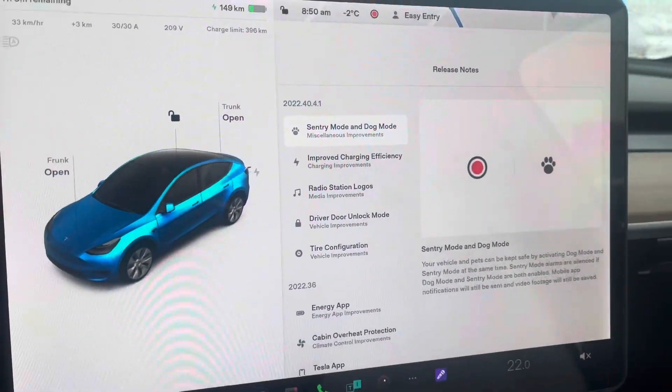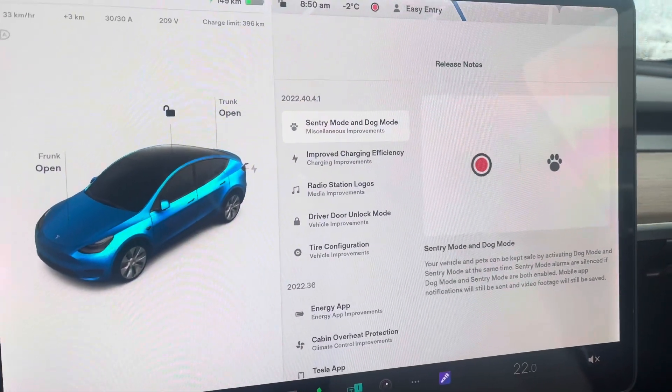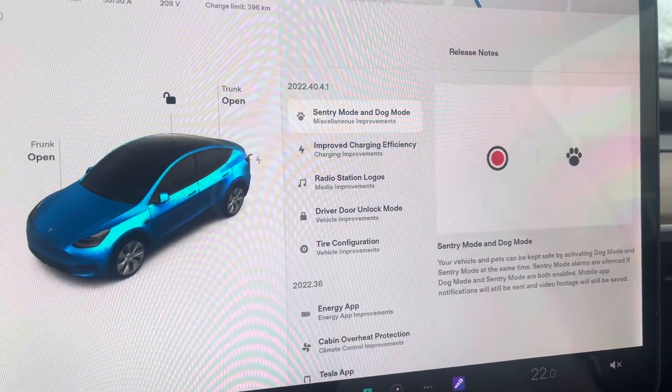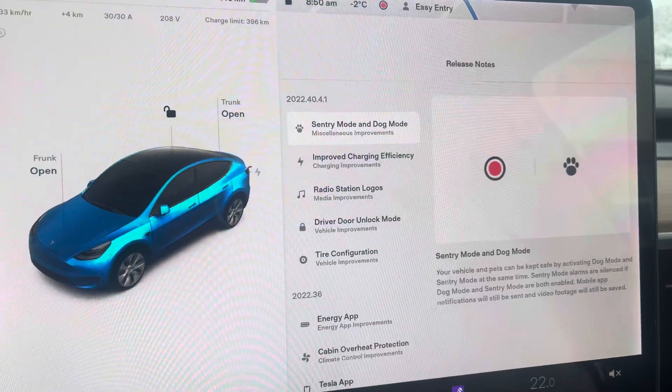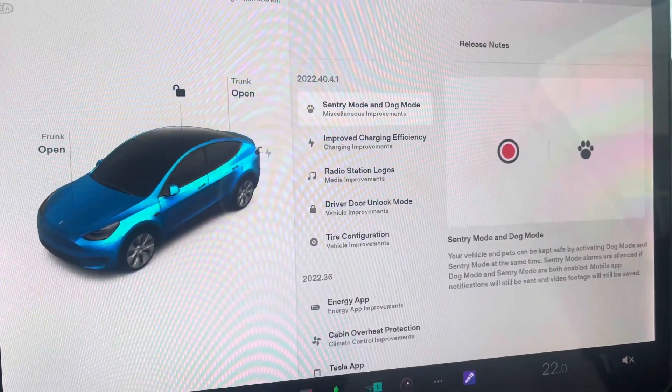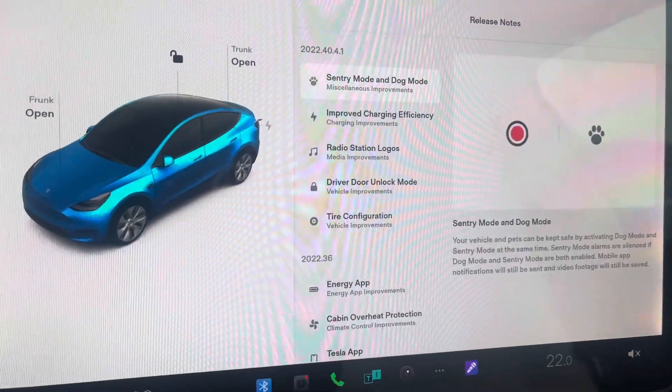Welcome to Tech World Vlogs and Tesla. We got a new software update here from Tesla — this is 2022.40.4.1, quite a mouthful. What's unique about this software update is we now have Sentry Mode and Dog Mode improvements.